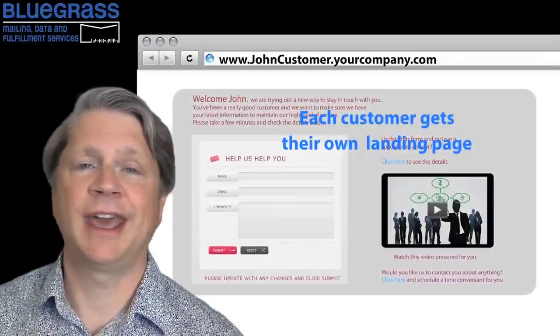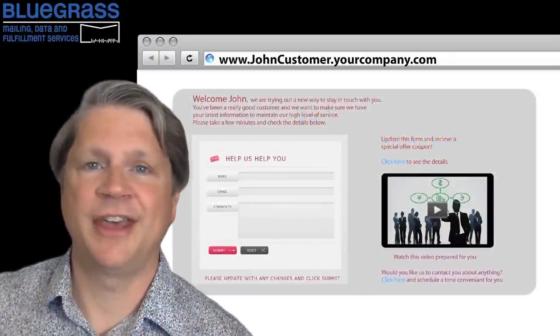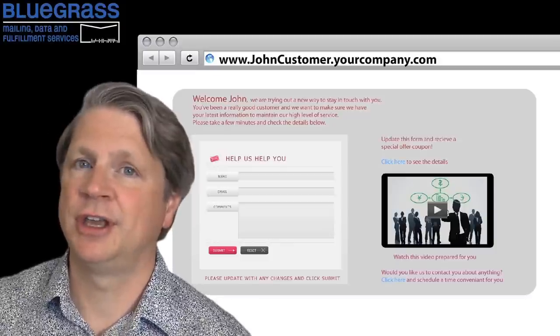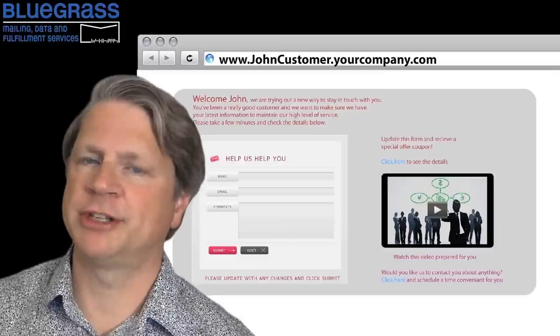They can update their information and let you know what their current needs are. So the benefit to your customer — they can talk directly to you. And the benefit to you — you get to stay in touch with a large number of customers. And people respond to PURLs.